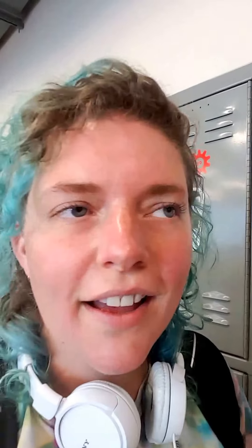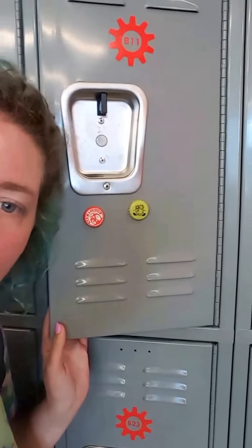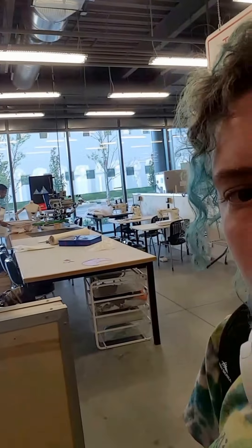Hey hello! I told you guys I would, so I will — welcome to TechShop. This is my lovely locker. How cute it is! It doesn't have anything in there; all my stuff is so big I have to store it in the car. But yeah, I'm gonna give you a quick little look around.